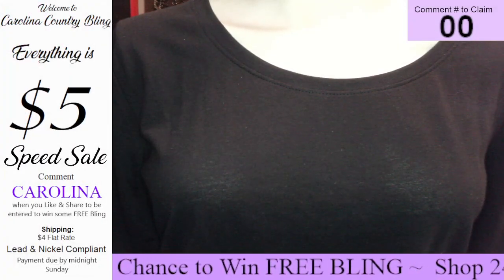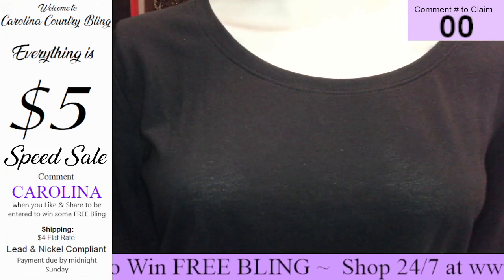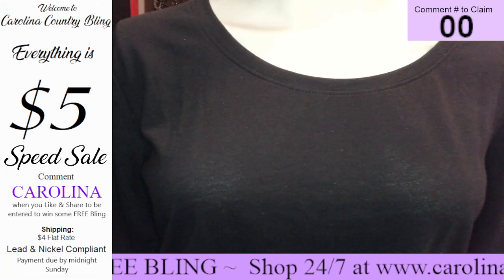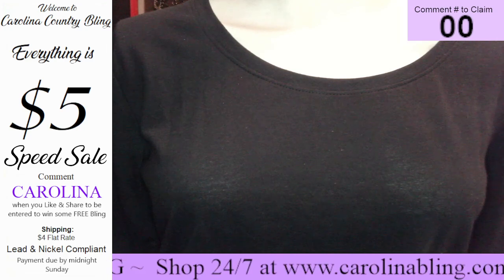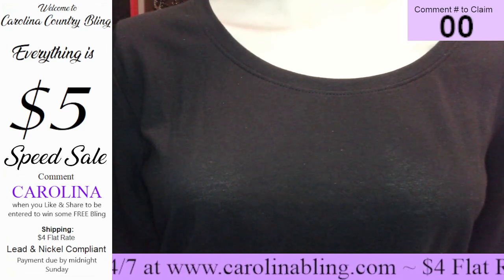Hey hey hey, letter buds. It is our 12 at 12. Today we are showing earrings. Everything today is $5 and a flat rate shipping of $4. You can shop all week long, Monday through Sunday. As long as your invoice is paid by Sunday midnight, you are good to go.